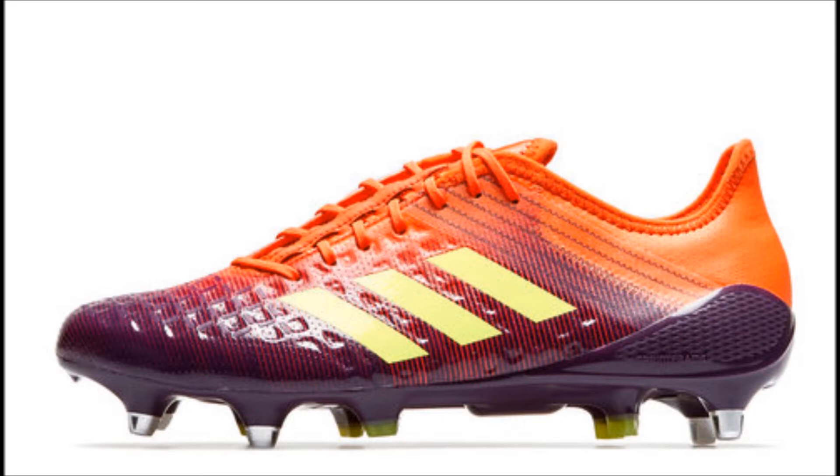Key features: Predator Tekken 4 for power, swerve and control. Non-stop grip for improved control of the ball. Hybrid touch for lightweight softness. Asymmetric lacing for increased sweet spot. Sprint frame for better traction and stability. Speed traction for high-speed movements and acceleration. 10mm heel raise for aggressive starting position and injury limitation. Soft ground (SG) for soft muddy surfaces.